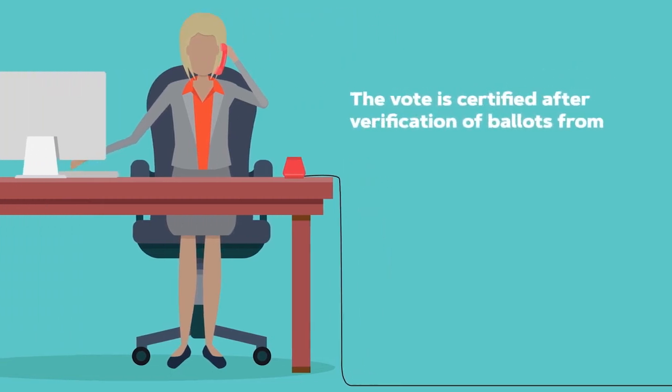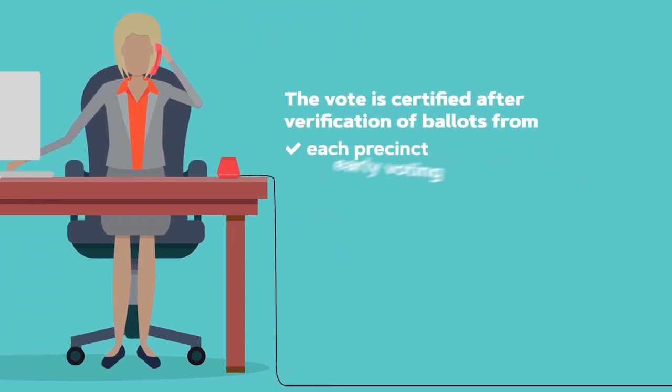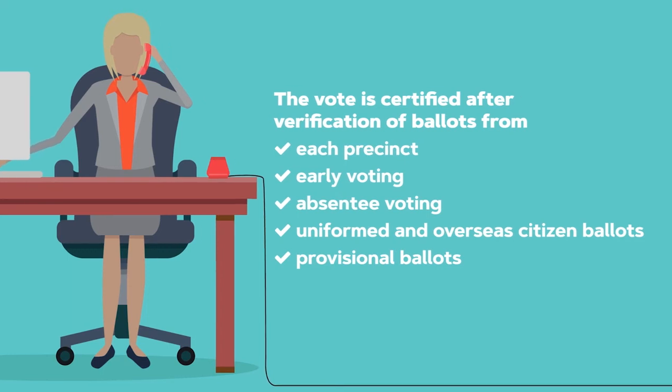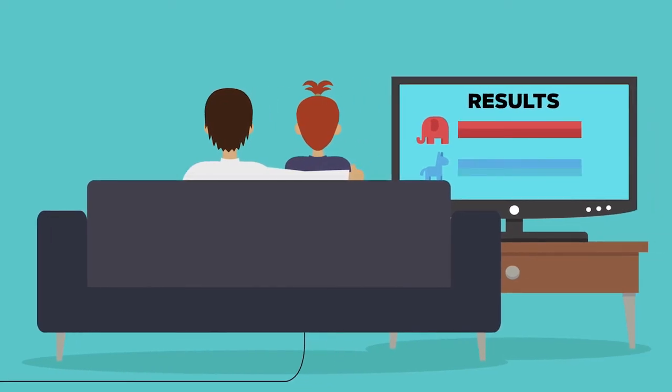That happens once the office verifies the ballots from each precinct, early voting, absentee voting, uniformed and overseas citizen ballots, and provisional ballots. These ballots are kept in a secure location as required by law. Once all records are confirmed, election results become official. And many jurisdictions conduct post-election audits to further validate results.